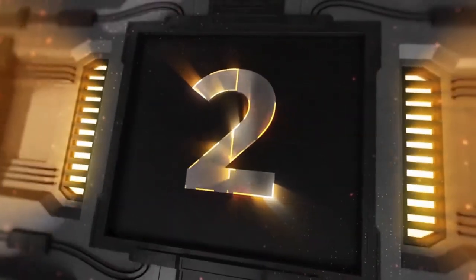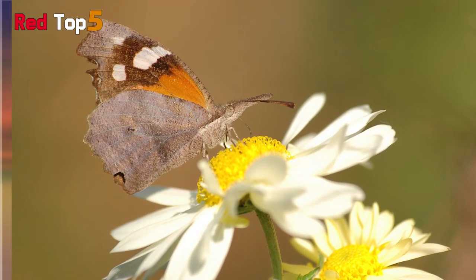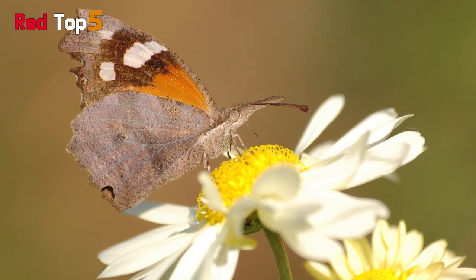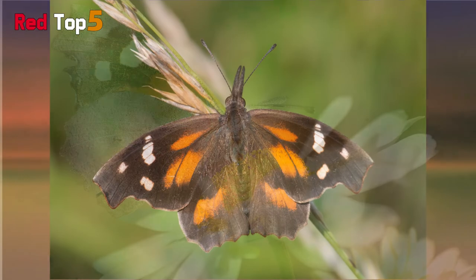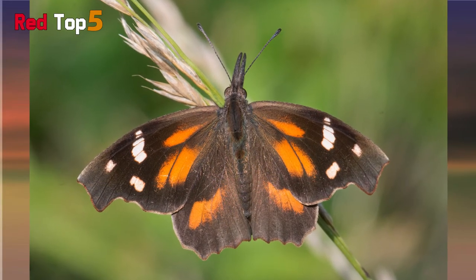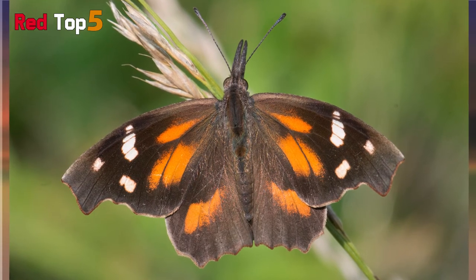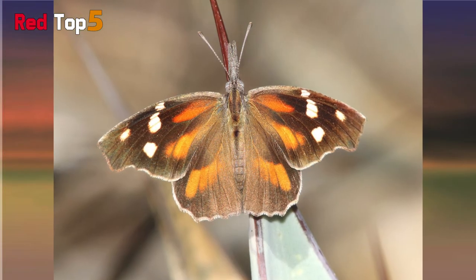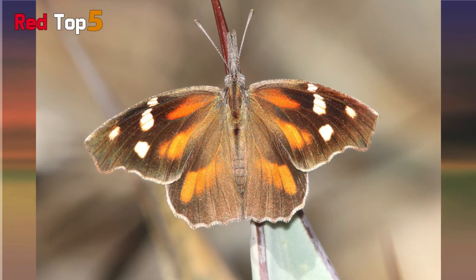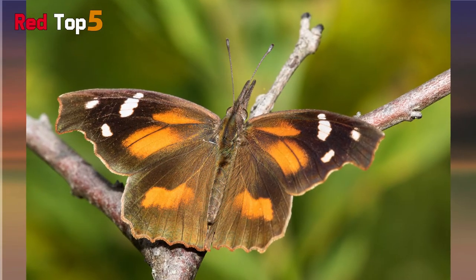Number two: American snout. The American snout belongs to the Libytheinae subfamily of the Nymphalidae family, which includes the brush-footed butterfly class. The snout butterfly can be found in north and south America. The butterfly's ornate snout inspired the name. According to lepidopterists — those who study butterflies — those lengthy snouts are a gift from mother nature that allows the insect to imitate dry leaves, helping it evade predators through camouflage.